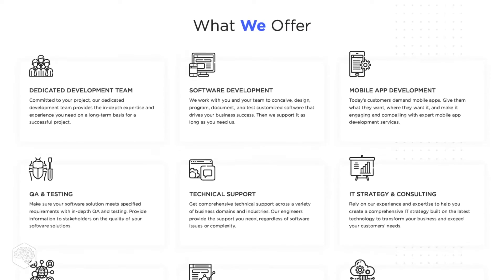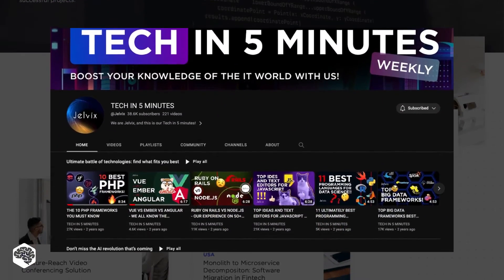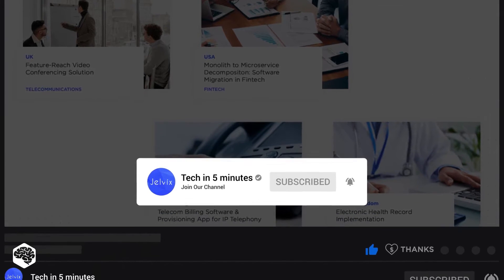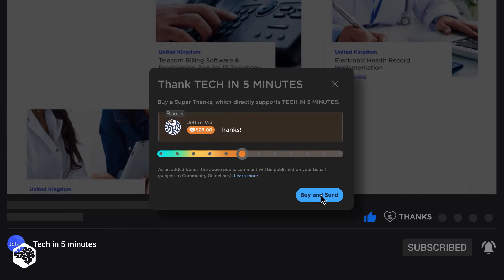We're Jelvix, software development partner for industry leaders, and you're on our channel — weekly videos on tech in 5 minutes. Don't forget to subscribe not to miss new videos, and use that super thanks feature to support our channel. We'll appreciate it and deliver more great content.